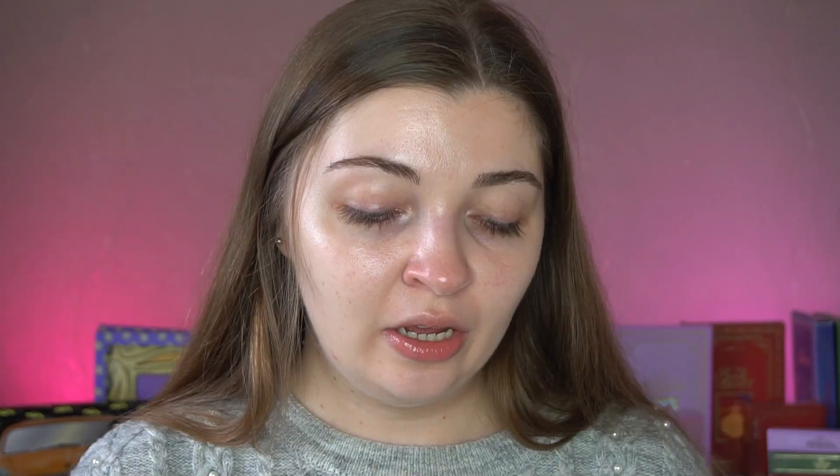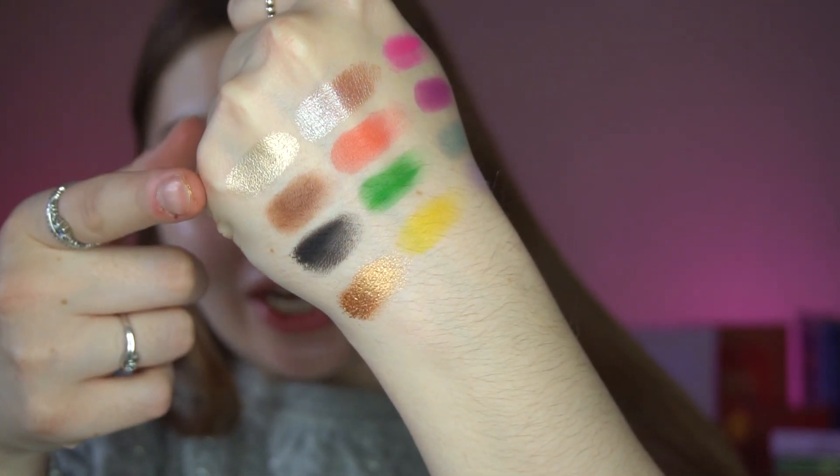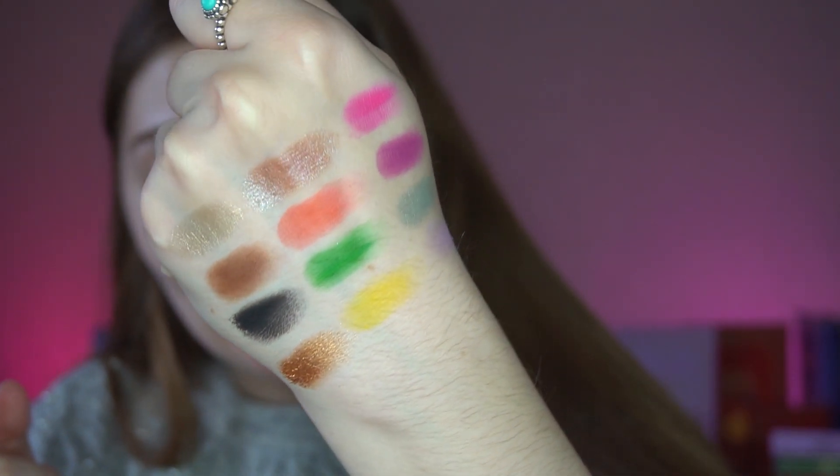She's kept two shades from the Extra Spice palette in here — Brownies and Cookie Dough — which is nice. There are so many pretty shades, it's gorgeous. I decided to swatch a few shades now rather than wait until the end. They swatch really nicely — that gold shade is like a champagne gold, so pretty.